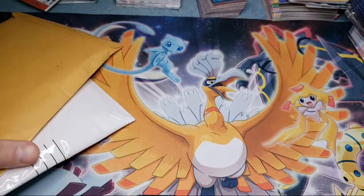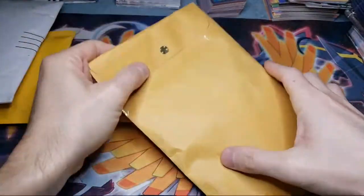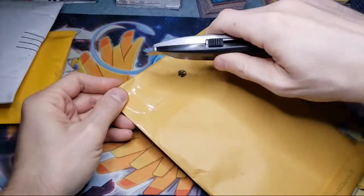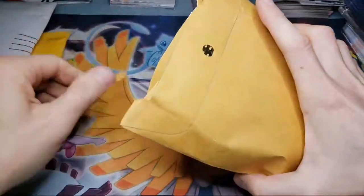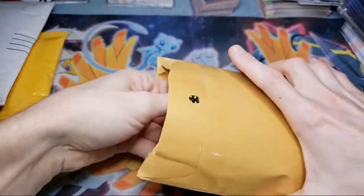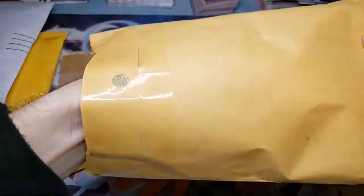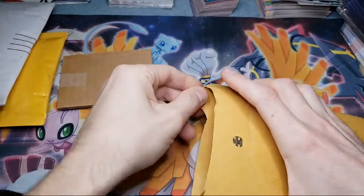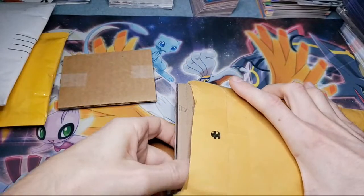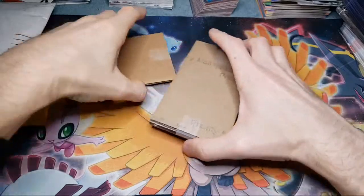I used to do the whole plain white envelope shipping on cards, but I started just sending them off to COMC and I've already done like $15,000 something on COMC. So I have no plans on going back to selling low dollar cards on eBay — it just isn't worth it to me to spend all that time.